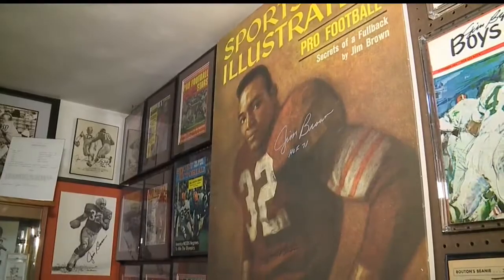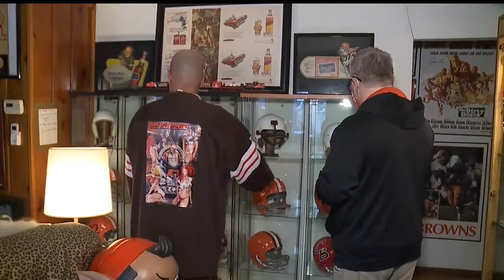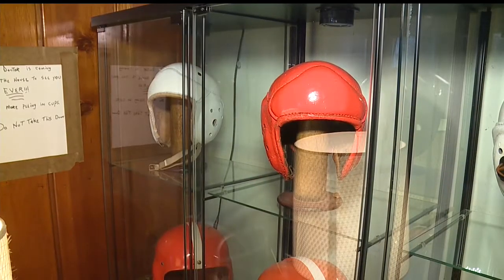It was started as a kid collecting football cards. His passion was rejuvenated as an adult when he went to a sports memorabilia show.